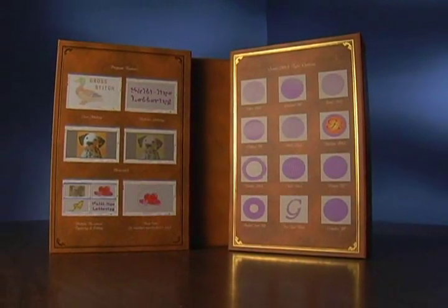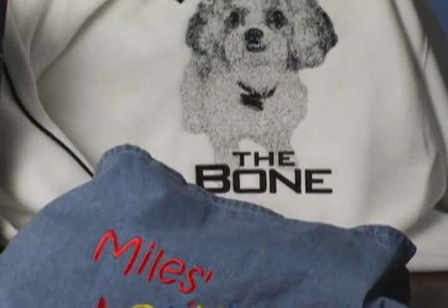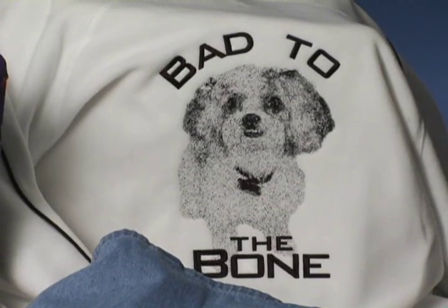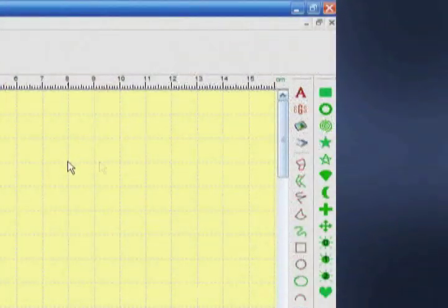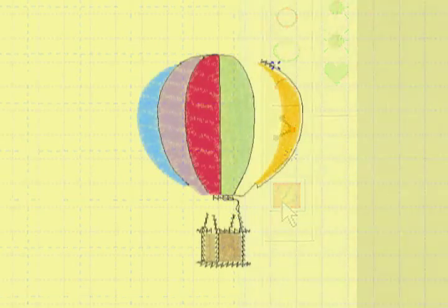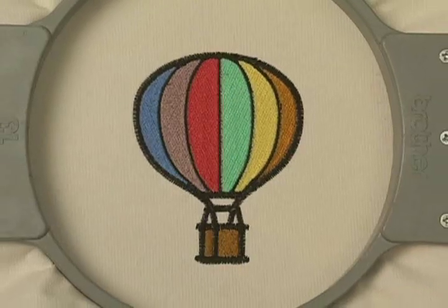With all the right tools to expand your creativity, Generations includes automatic digitizing, TrueType font lettering, unlimited stitch patterns, and other advanced features. With Generations, it's easy to import a clip art file or other artwork into your computer, and with a couple of mouse clicks, convert that image into a digitized file ready for beautiful embroidery.